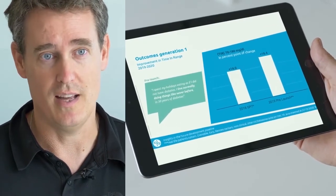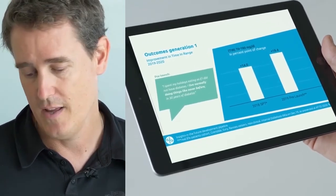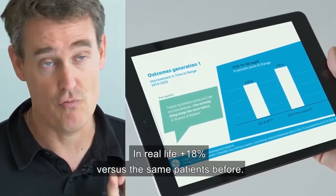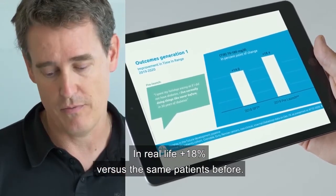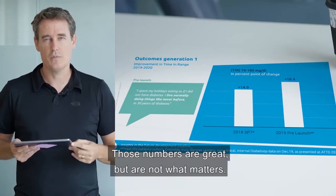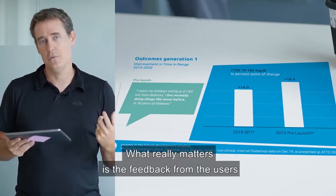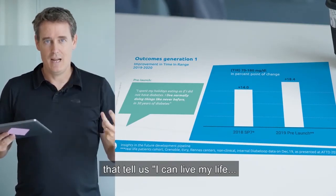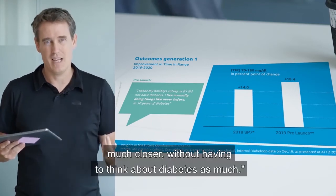Does it work? Yes, it works great. In the pivotal clinical trial, time in range improved by 14% in the randomized clinical trial, and in real life, plus 18% versus the same patients before. Hypoglycemia was divided by three. But what really matters is the feedback from users who tell us they can live life much closer to normal without having to think about diabetes as much.